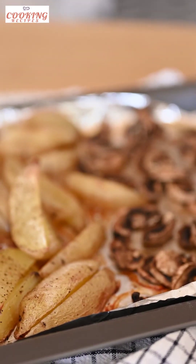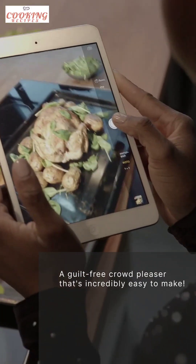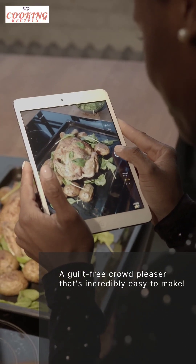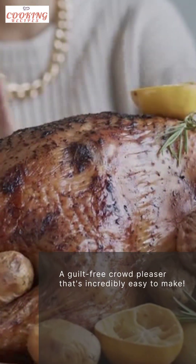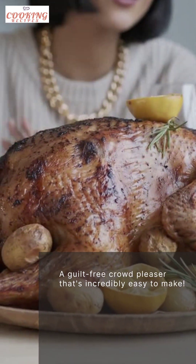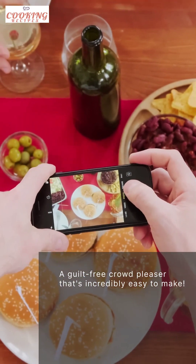If you're looking for a healthier alternative, our next recipe is just for you. Say hello to the crispy baked potato wedges. These guilt-free snacks are a crowd-pleaser and are incredibly easy to make. Start by cutting your potatoes into wedges, leaving the skin on for added texture. Toss them in a mixture of olive oil, salt, and your favorite spices. Spread them out on a baking sheet and bake until crispy and golden. Serve them with a side of ketchup or a tangy aioli for a delicious and satisfying snack.